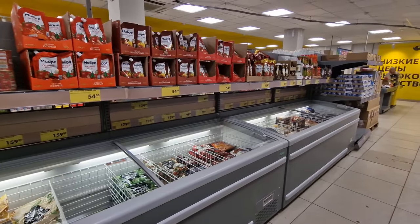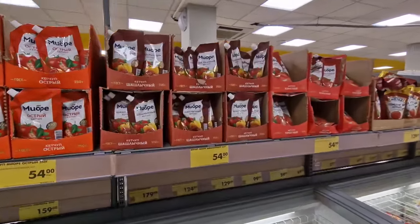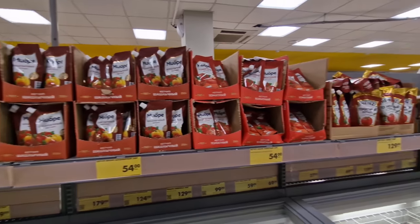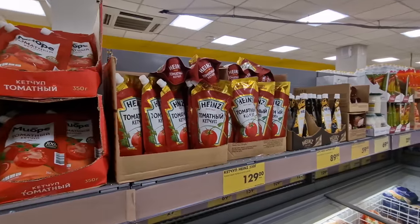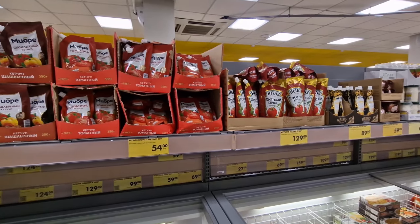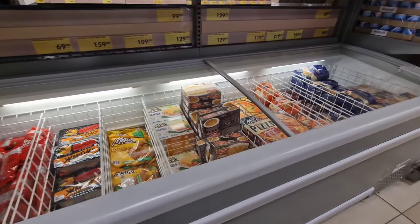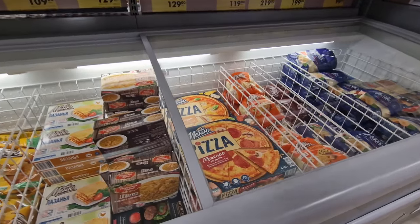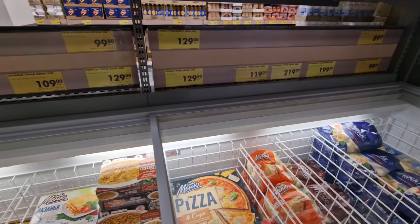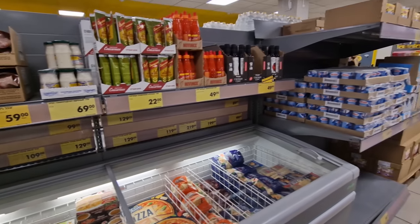You can see here with tomato sauce how similar the in-house brand looks to the Heinz brand, but the in-house one is less than half the price for the equivalent size. There are also some frozen products — a medium-sized pizza for 130 rubles, so about a dollar fifty for a pizza.